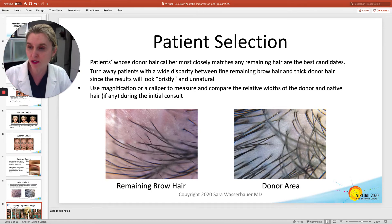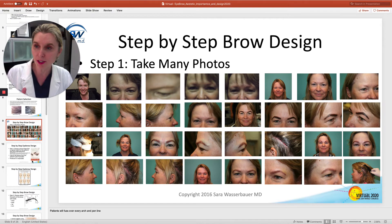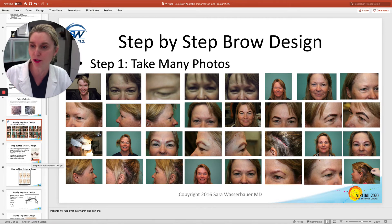Make sure you use magnification or a caliper, and then take a bunch of pictures, because this is your last chance for before photos. Sometimes patients will come back and say, 'This wasn't here before,' and you've got to make sure you've got the picture to prove that it is.